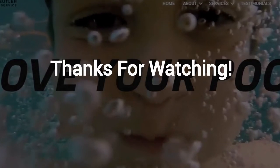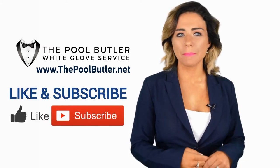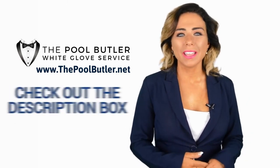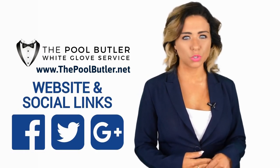Thanks Robert. Now it's your turn — if you like this video, click on the thumbs up icon and on the subscribe button below this video. After that, make sure to check out the description box where there's a lot more information, including links to our website and social profiles.